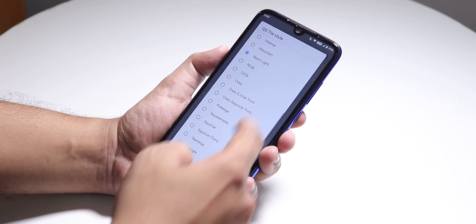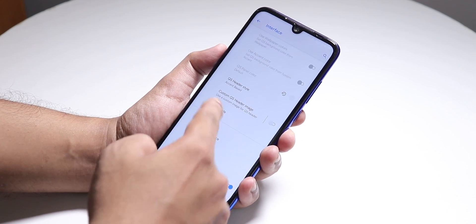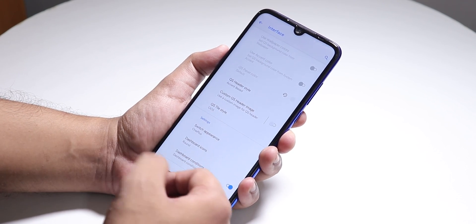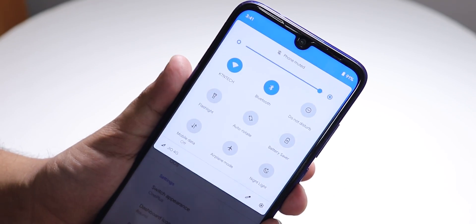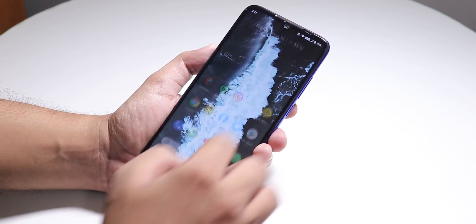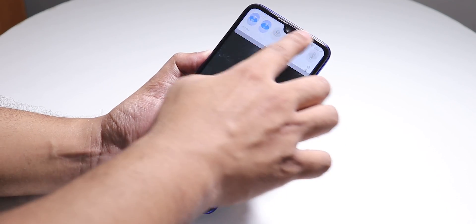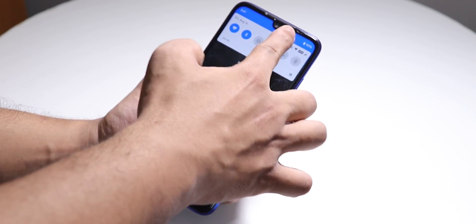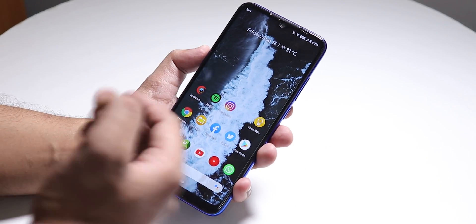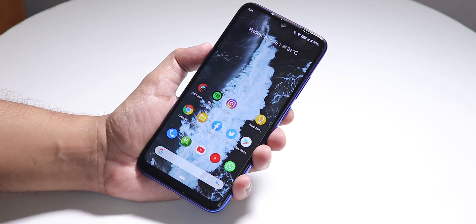You can change the quick settings tile styles. You can even change it to an OxygenOS-like look — if you look closely it looks kind of like OxygenOS. We also have double tap to sleep on the status bar, and a status bar brightness gesture which works super fine. I really use this feature a lot in daily driving.